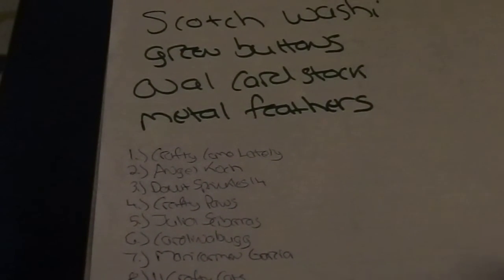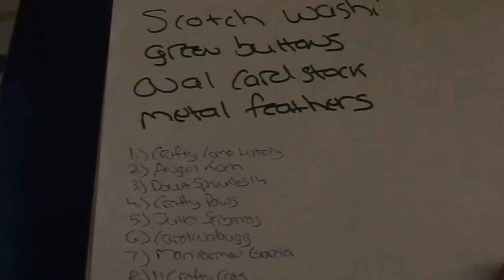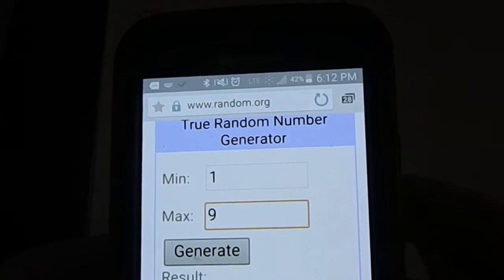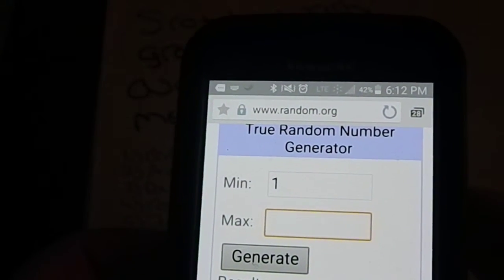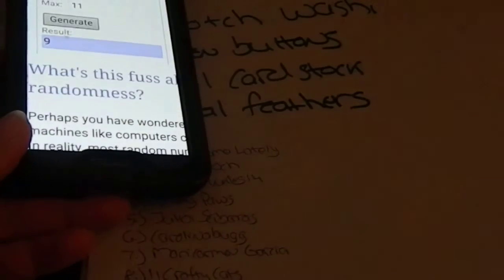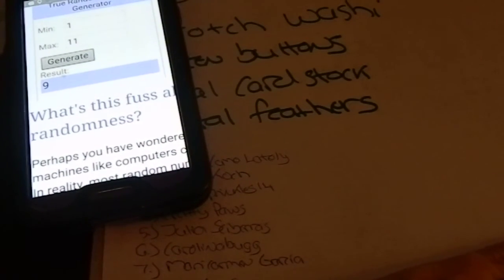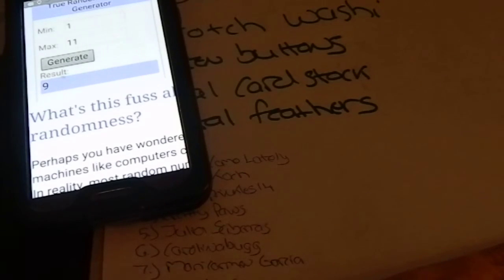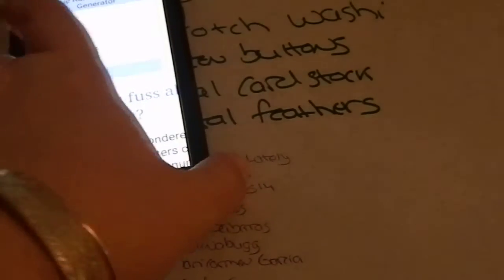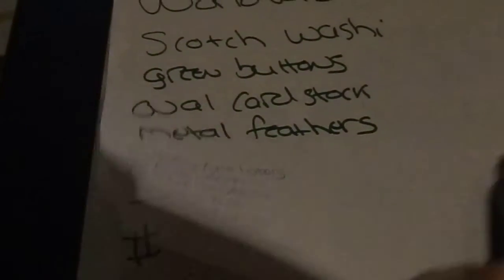Lot number nine, worldwide, was for the Scotch washi, the green buttons, the oval white cardstock, and the metal feathers. We have 11 people for this one. The winner is number nine — Janet Baker! Janet, I believe you have also won another one of my giveaways in the past, so I have your mailing info. You do not have to send it to me.